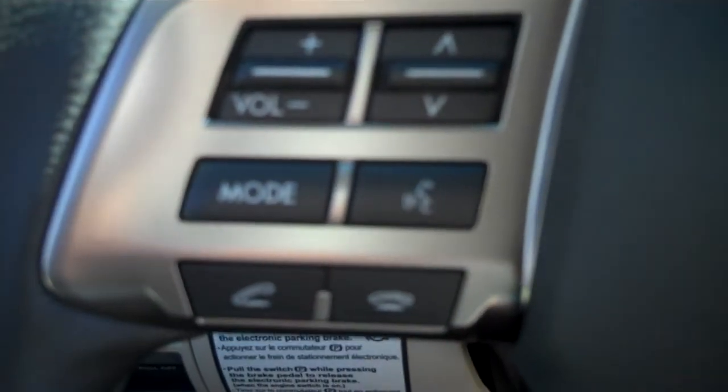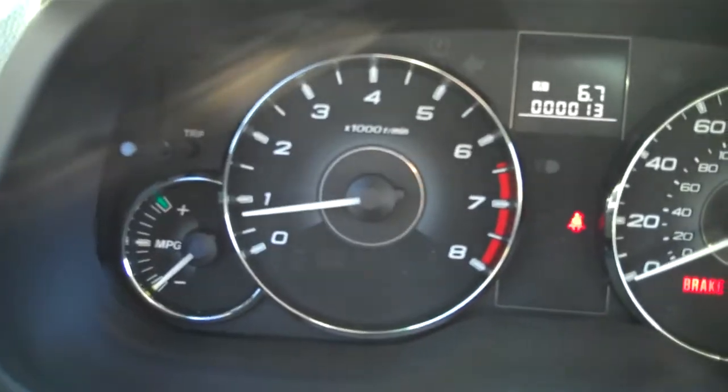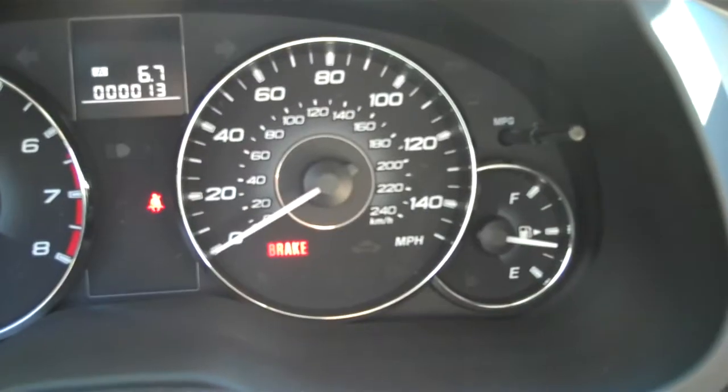So premium trim level, so we're getting Bluetooth and audio controls on the steering wheel as well as cruise control. Here's your gauge pack. It's got your economy gauge over there on the far left, tachometer, speedometer, and of course your gas gauge.